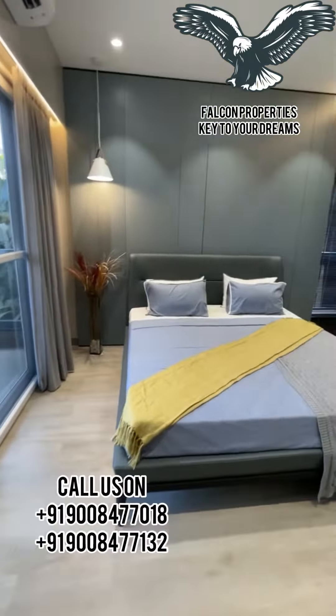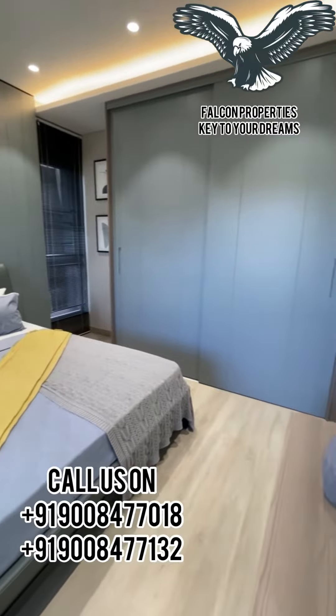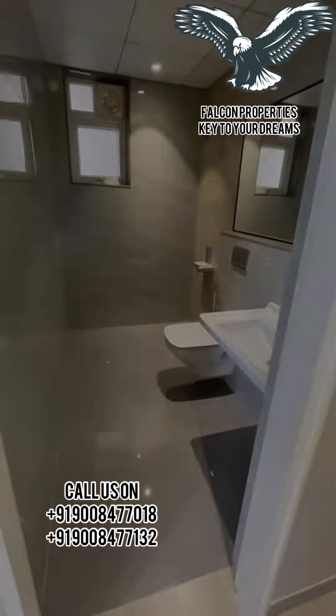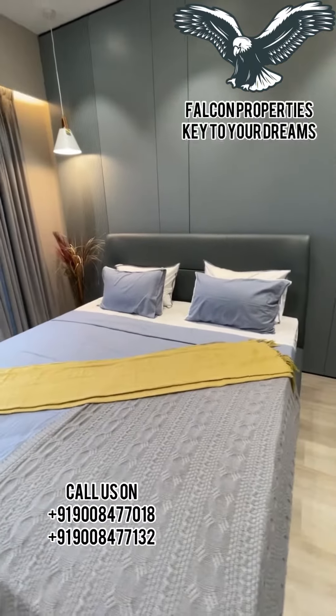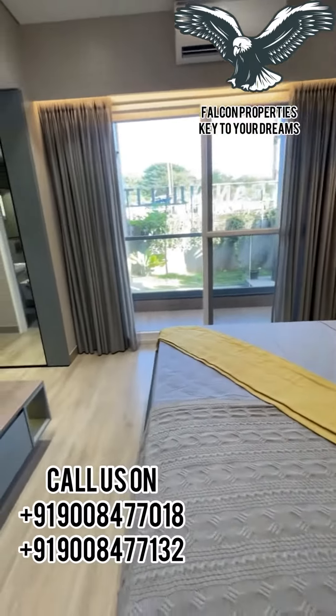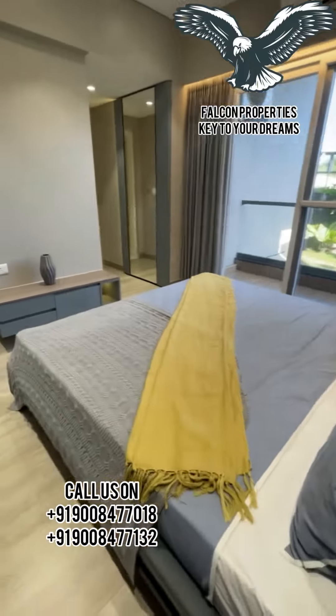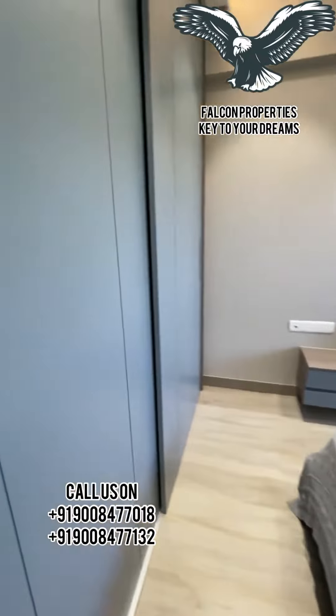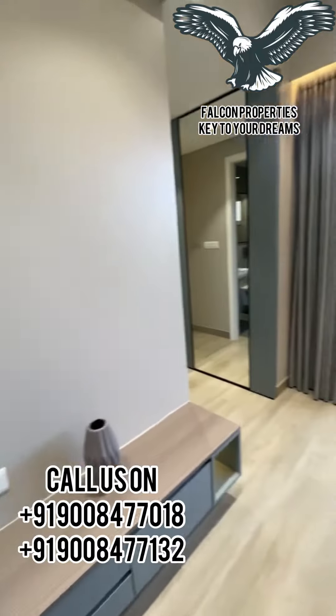Now I am taking you to the master bedroom which is about 11.5 by 13.5 with an attached toilet. These tiles are wooden plank tiles and it comes with a balcony. Irrespective of BHK, we provide 2 balconies — one for the living area and one for the master bedroom. There is also a window for cross ventilation.